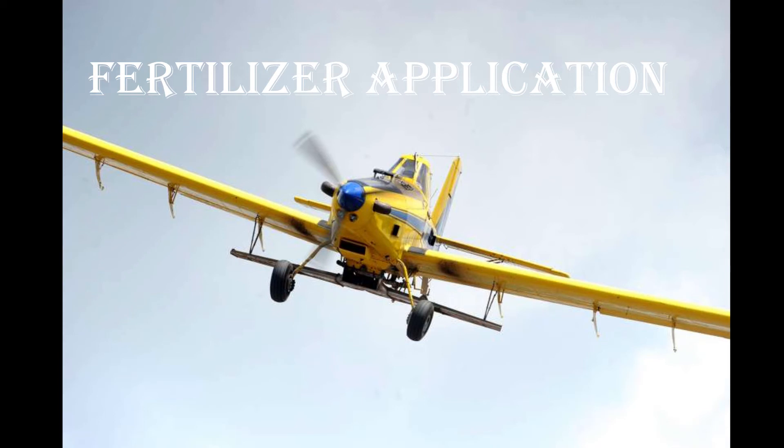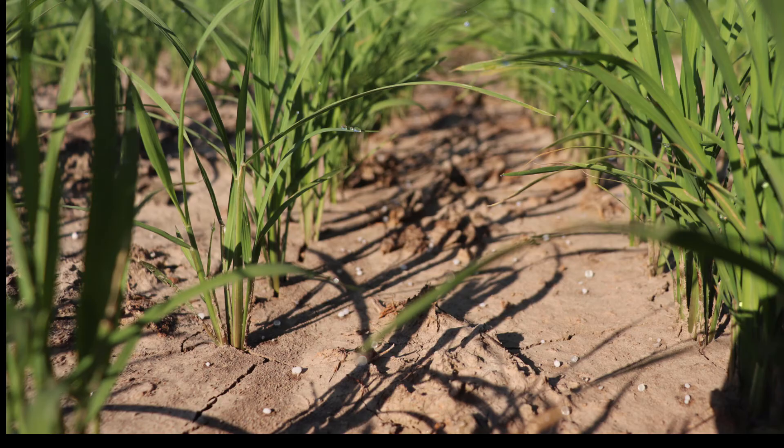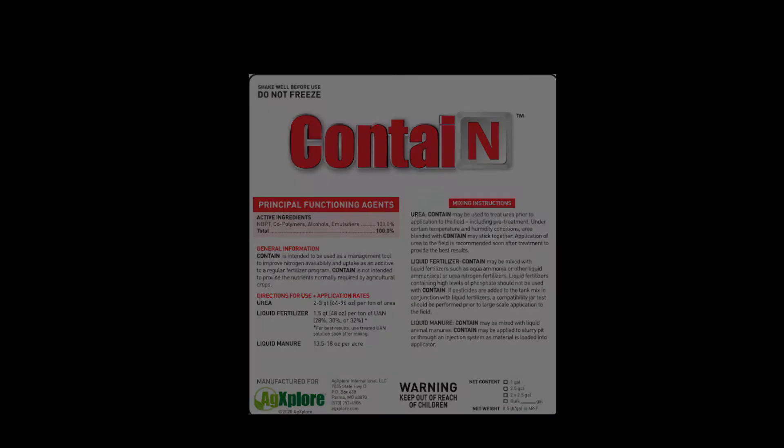On June 16th, a fertilizer application was made. The fertilizer application per acre was 50 pounds of ammonium sulfate and 125 pounds of urea. Contained was the urease inhibitor used on this application.